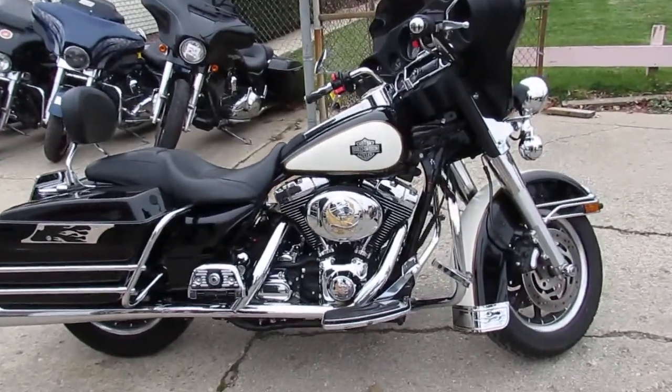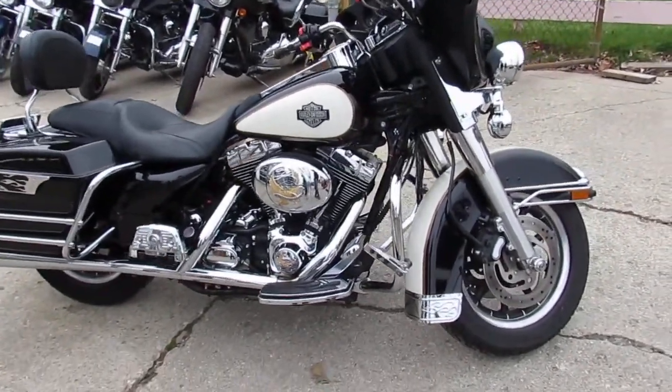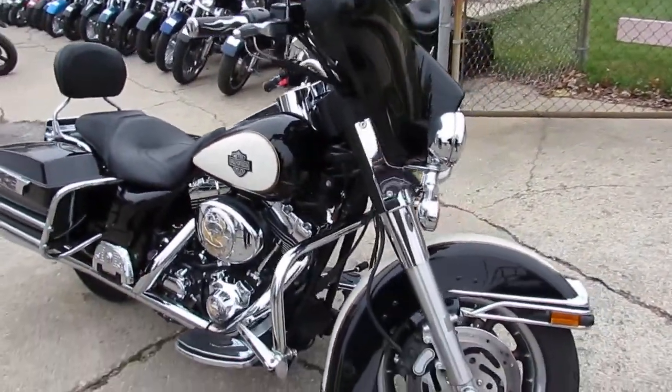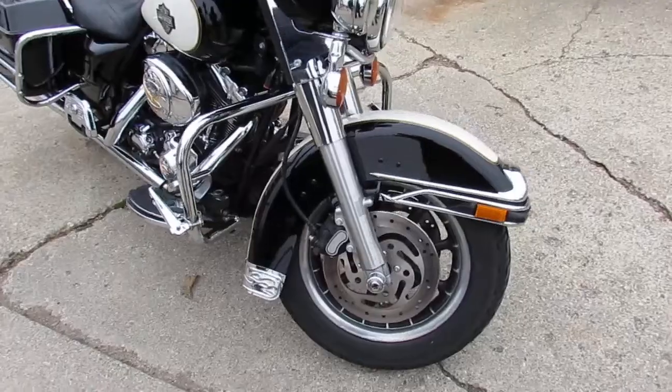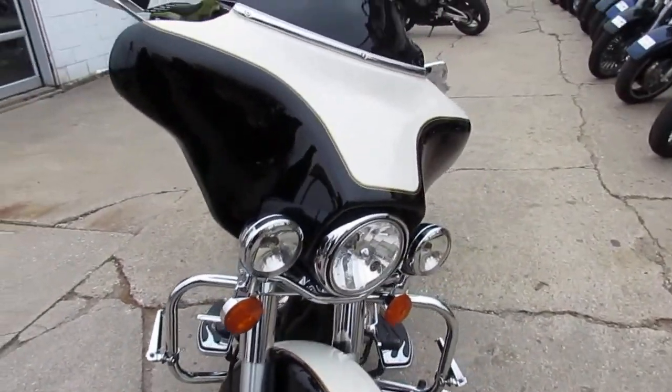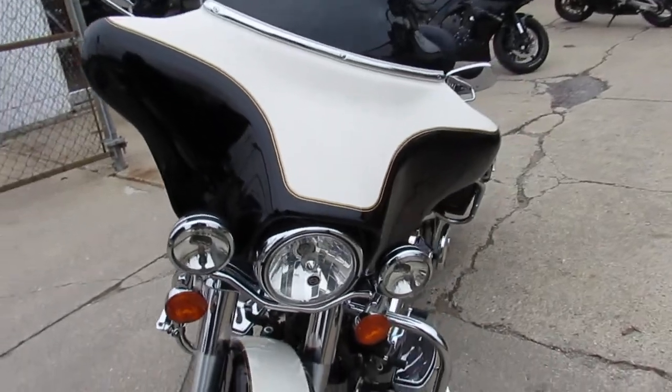Hey guys, it's ApprovalPowersports.com here doing some videos on the used Harley Davidsons we have for sale. Over 400 used Harleys in the showroom. We got guaranteed financing, leasing programs, layaway programs — your trades are always welcome.